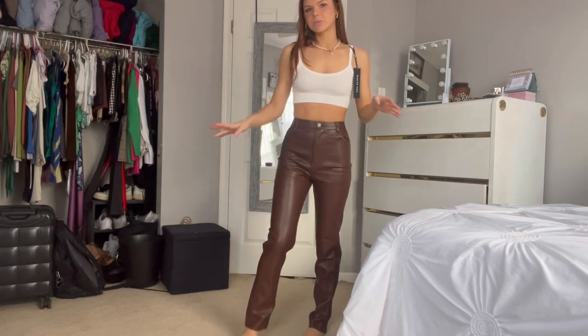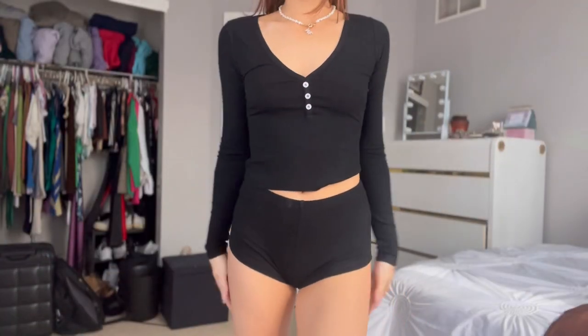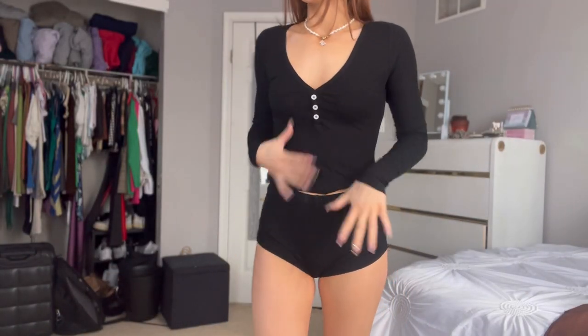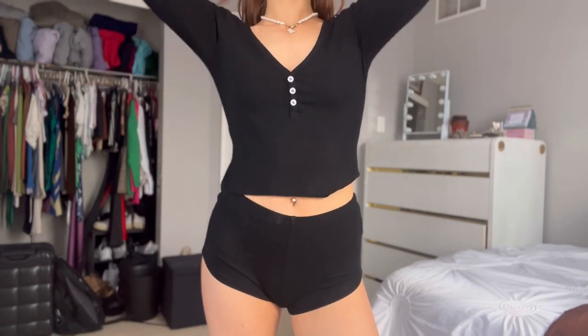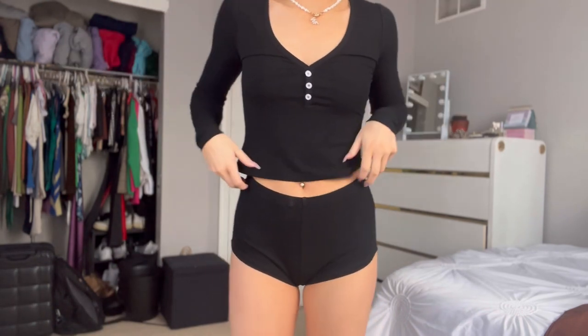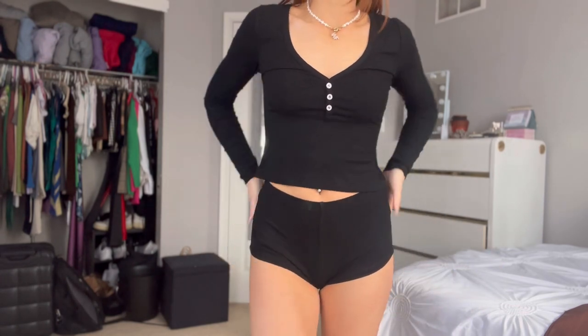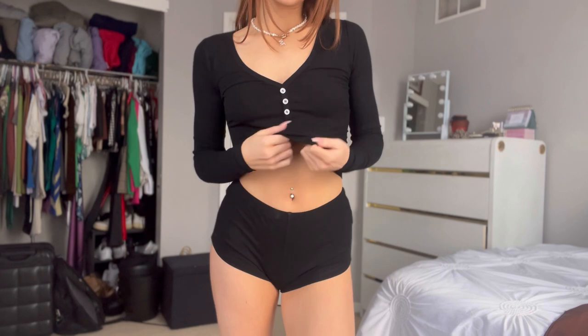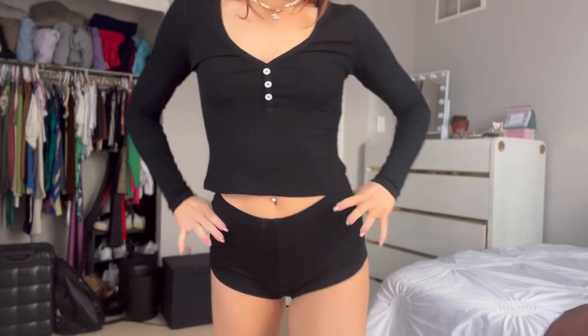Last but not least is the cutest little PJ set. I love the way this fits — I'll probably wear this top out with jeans also. I love little sets like this to lounge in as PJs, and it's super soft, super cute, and comfy.